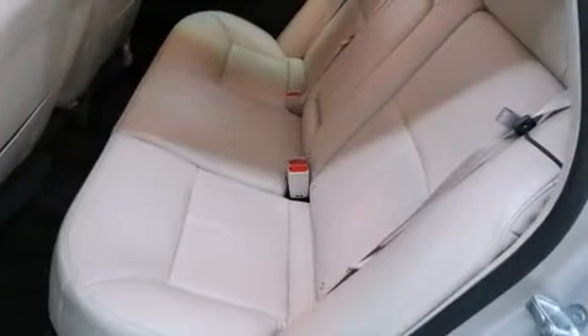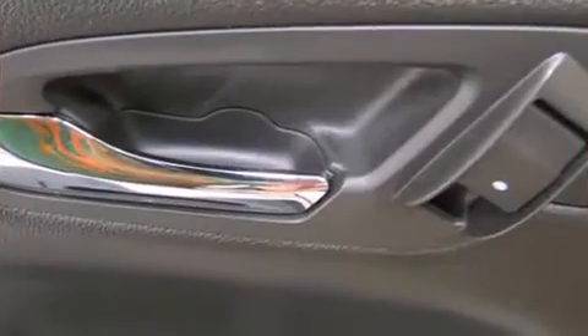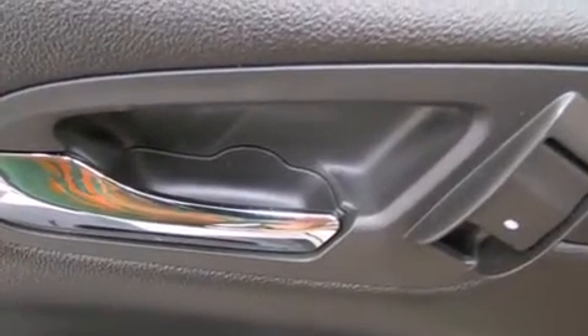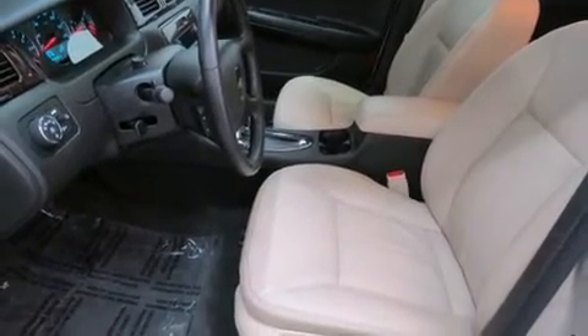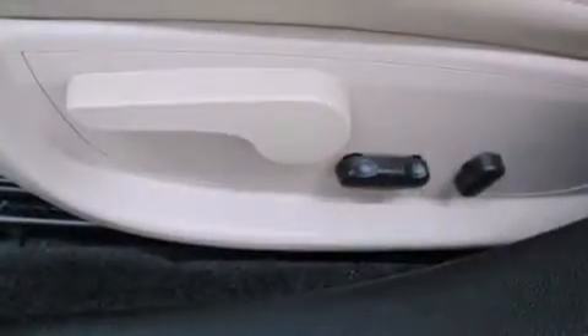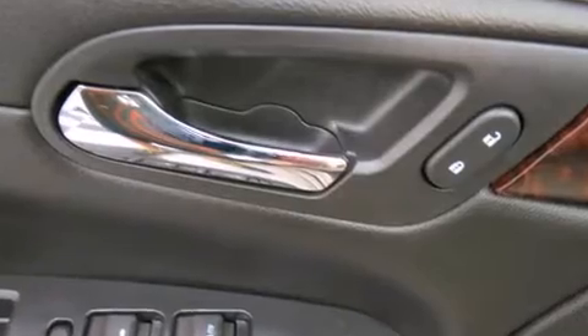Amenities include leather upholstery, front and rear reading lights, a built-in garage door transmitter, fully automatic headlights, and air conditioning. Audio features include a CD player with MP3 capability and eight speakers, enhancing the audio experience throughout the interior.